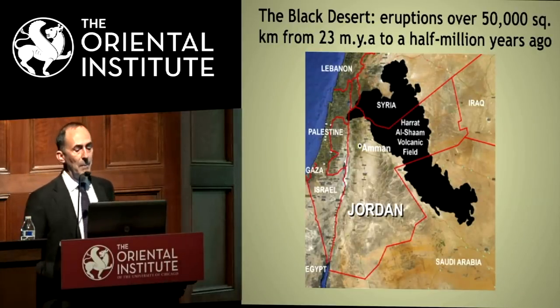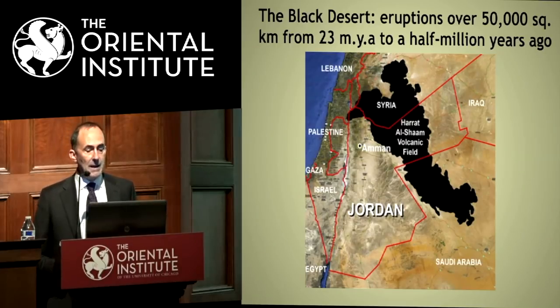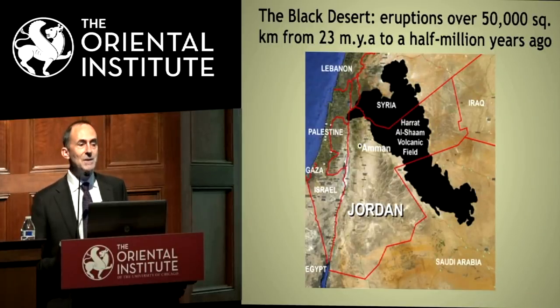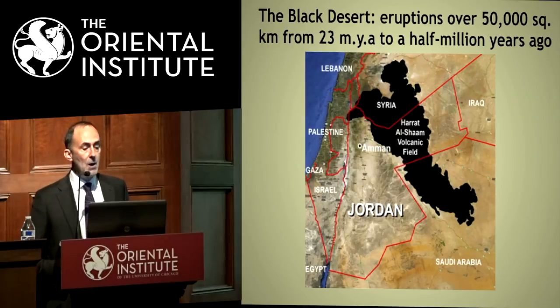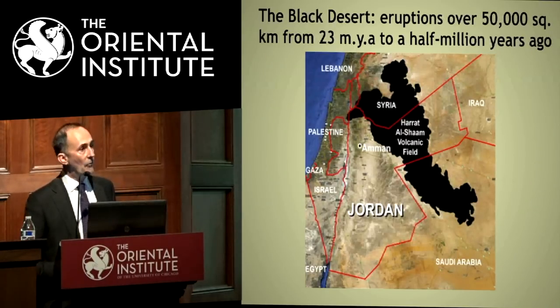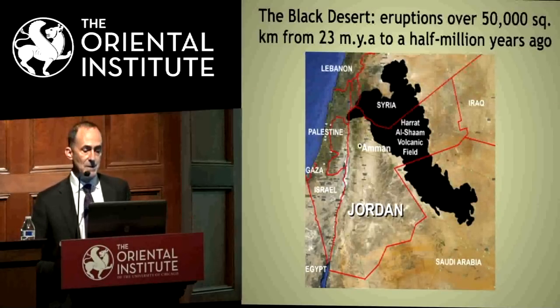One reason there hasn't been much work in this part of the Jordanian Panhandle is that it is such a difficult marginal area. Many projects discussed are in the Fertile Crescent — this is the marginal area outside it. That large black area you can see is the Black Desert, called so because of the basalt flows — the lava flows extending from southern Syria across the mid part of the Panhandle of Jordan and down into southern Saudi Arabia.